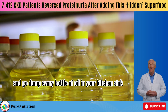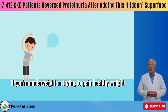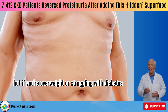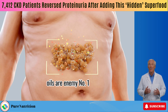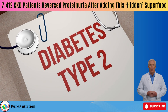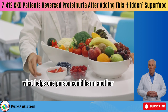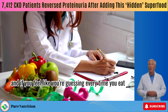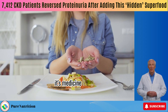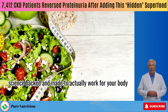Don't panic and go dump every bottle of oil in your kitchen sink — oils aren't bad for everyone. If you're underweight or trying to gain healthy weight, things like extra virgin olive oil and avocado oil can actually be helpful. But if you're overweight or struggling with diabetes, oils are enemy number one. Even in the general population, high oil intake is linked to a greater risk of type 2 diabetes. The real takeaway here? There's no one-size-fits-all kidney diet. What helps one person could harm another. And if you feel like you're guessing every time you eat, you're right — you shouldn't be guessing at all. Because food isn't just fuel when you have kidney disease, it's medicine. Every bite can either heal or harm. You deserve a diet that's simple, science-backed, and made to actually work for your body.